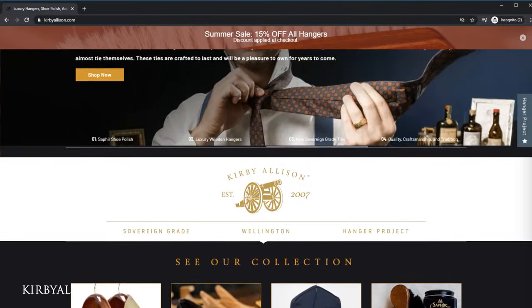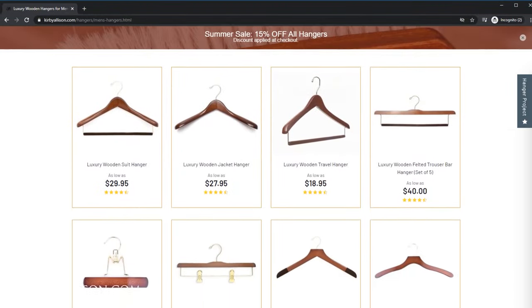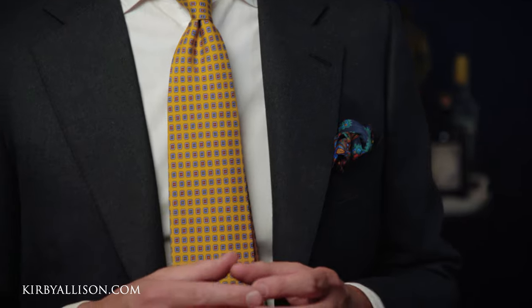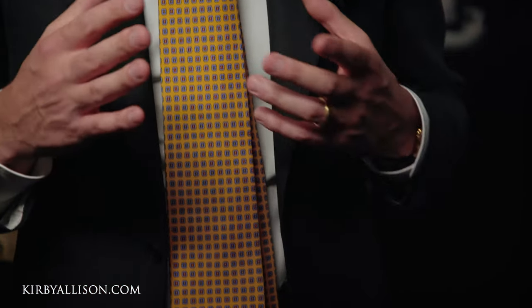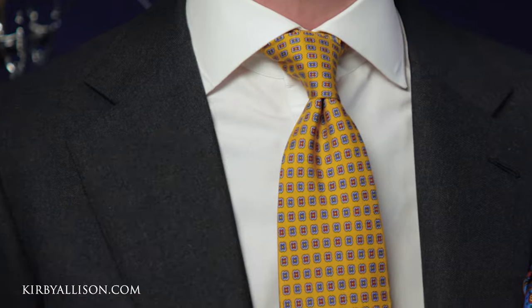Here at Kirby Allison we love to help the well-dressed acquire and care for their wardrobes while exploring the world of quality, craftsmanship, and tradition. If you haven't visited KirbyAllison.com, it's how we support this channel — our luxury garment hangers are really how we got started. We also have luxury clothing accessories like this beautiful sovereign grade necktie I'm wearing today, handmade in England from 100% English silk to the highest standards. One of the things I love about our sovereign grade ties is how beautifully they knot and dimple.